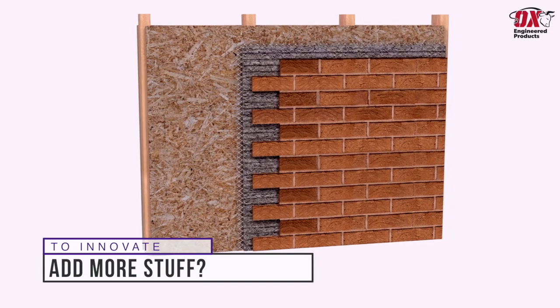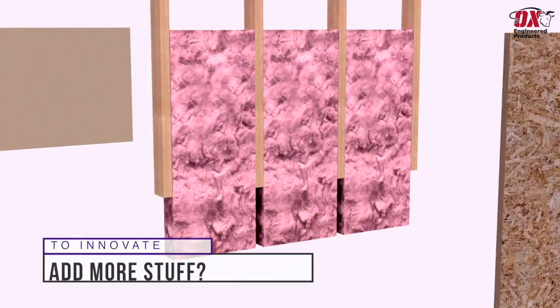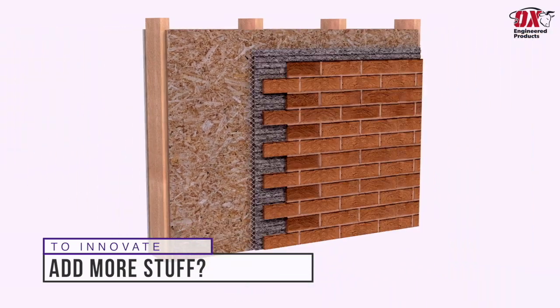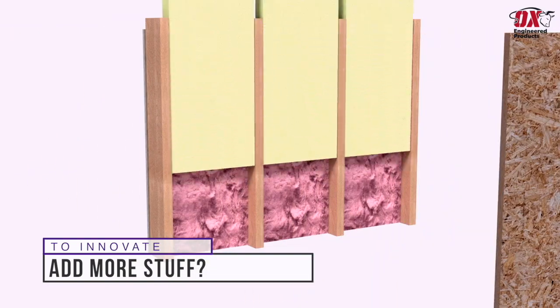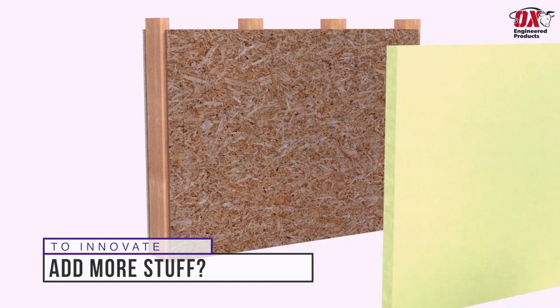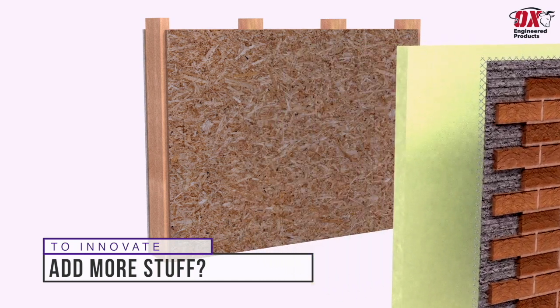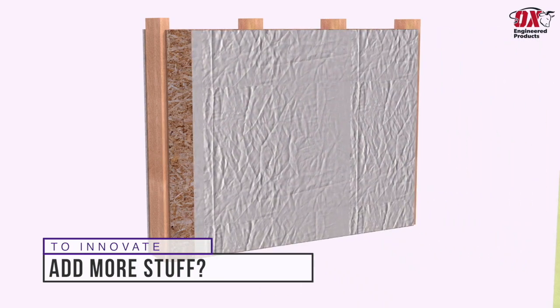At first, it seems like the path to innovation is to add more stuff. Need a stronger wall? Add thicker studs. Need more R-value? Add more insulation. Need continuous insulation? Add another layer of insulation. Need a weatherproof wall system? Add a sheet of WRB.